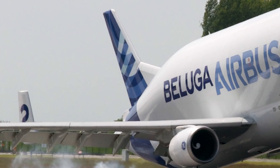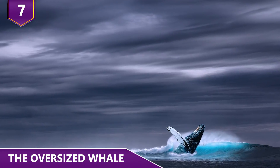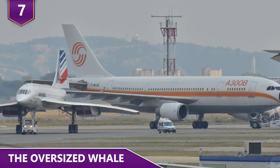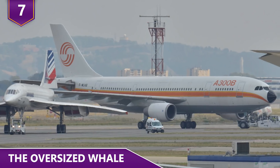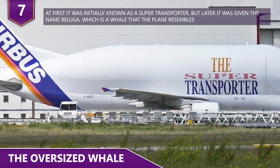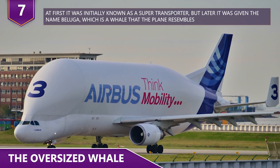Here's everything you would want to know about the Airbus Beluga! The Airbus Beluga is a version of the standard widebody Airbus A300 modified to carry aircraft parts and oversized cargo. At first it was initially known as the Super Transporter, but later it was given the name Beluga, which is a whale that the plane resembles.